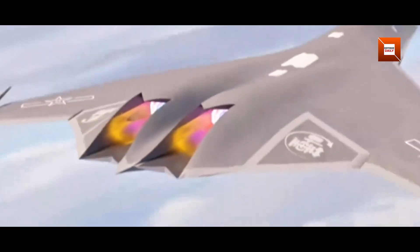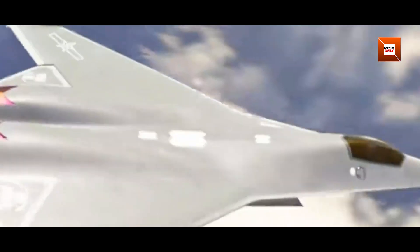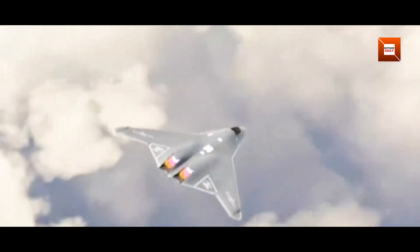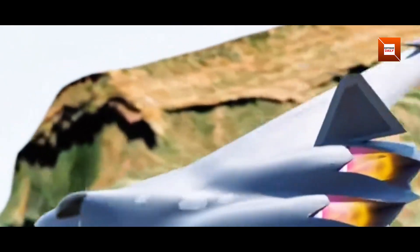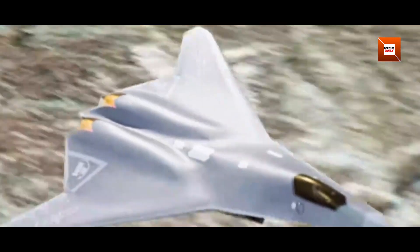We've unpacked what a handful of images reveal about China's second sixth-generation fighter — its two-dimensional engine nozzle, tailless carrier-adapted design, and probable maritime focus — all set against the backdrop of the United States' F-47 initiative. Stay tuned as we monitor any new developments, and share your thoughts in the comments below. If you enjoyed this analysis, please like the video and subscribe for more defense insights. Thanks for watching!